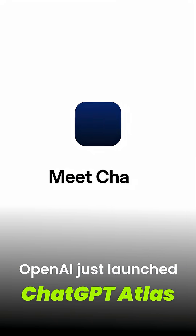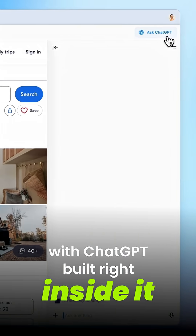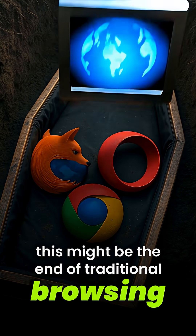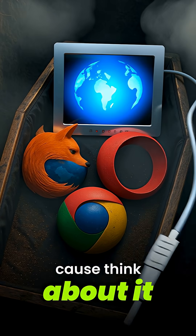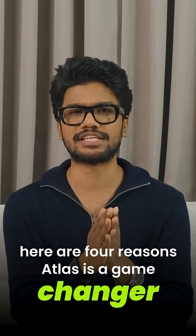Google's worst nightmare just dropped. OpenAI launched ChatGPT Atlas, a full web browser with ChatGPT built right inside it. And the crazy part? This might be the end of traditional browsing. Because think about it, when was the last time you went hunting through Google search results? Here are four reasons why Atlas is a game-changer.